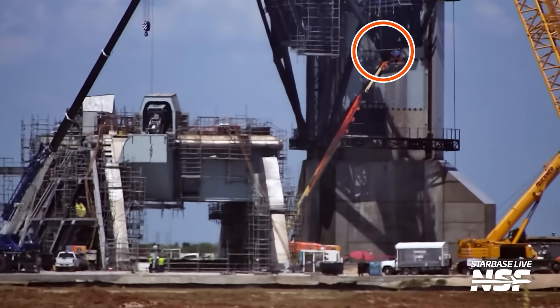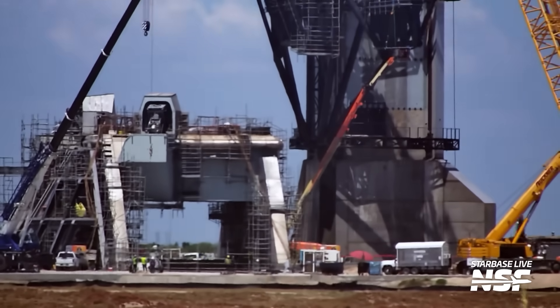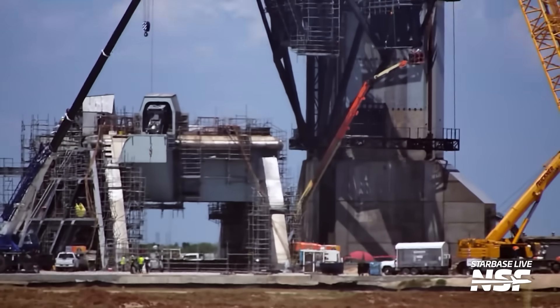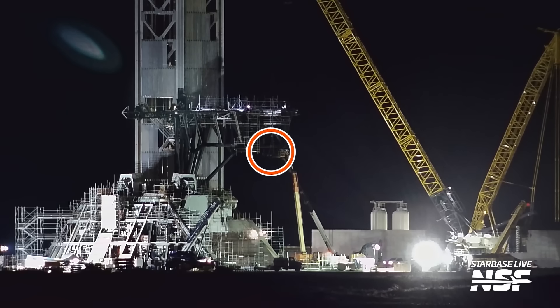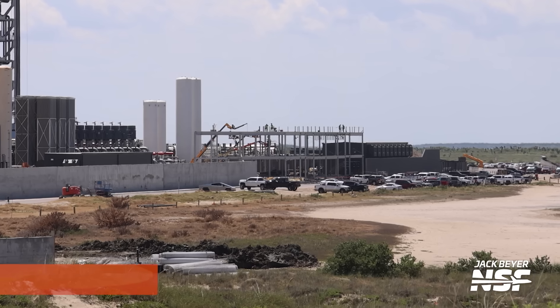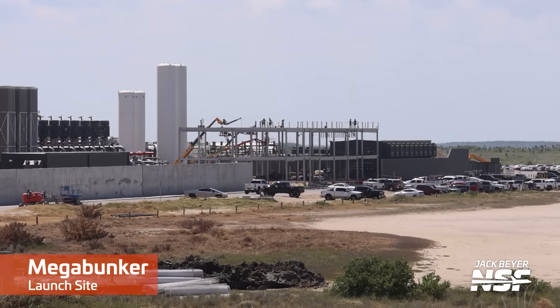Speaking of the stabilizers, on Wednesday SpaceX continued work on them and installed even more components. It's clear these stabilizers are a priority at the moment. However, installations don't always go as planned — SpaceX seemingly lowered a part they were working on and placed it back on the ground, perhaps because the fitment wasn't quite right. Construction also continues on the new support bunker going up next to pad two. As it stands, it has two separate levels right off of Highway 4, and it'll be really interesting to see what its final purpose ends up being.